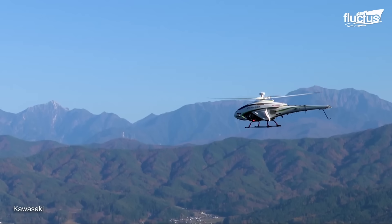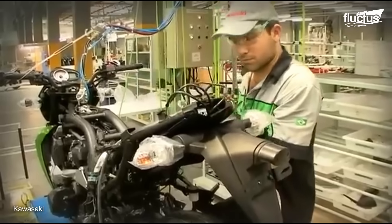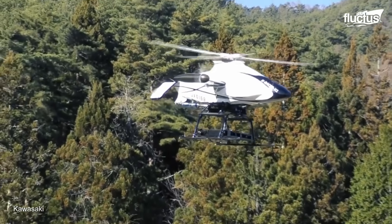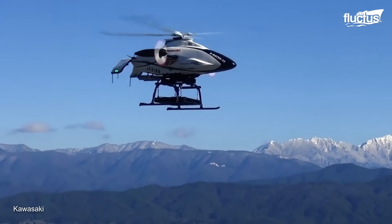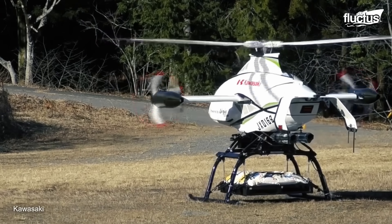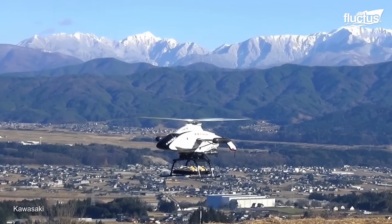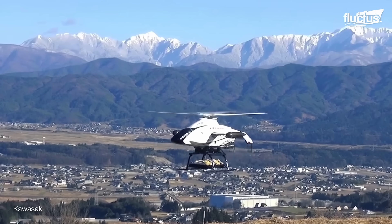Thanks to the experience accumulated in developing helicopters and small high-power engines for motorcycles, Kawasaki created the first K-Racer X1 prototype, which had its first airlift test in 2020. Here they were able to check the theoretical capabilities of the aircraft, which was capable of carrying up to 220 pounds using a Ninja H2R supercharged engine.